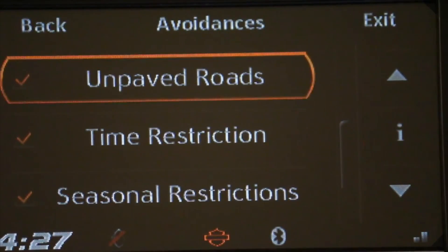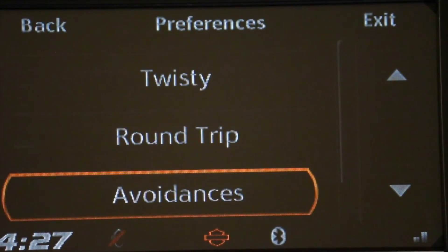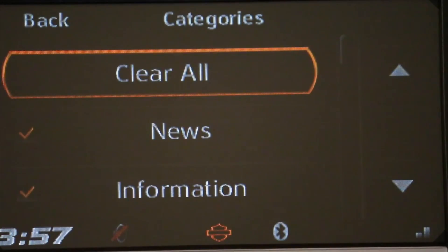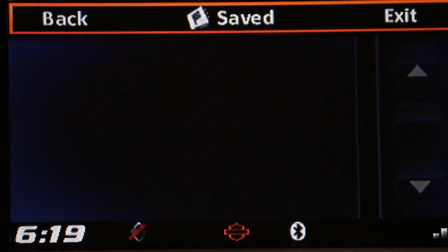The defaults include things like time restrictions, unpaved roads, and stuff like that. I'm going to hold in on the home button. Clear all too, that way it'll scan for everything — that's just easiest for me. If you want to save while you're in the address screen, right there you can save it.